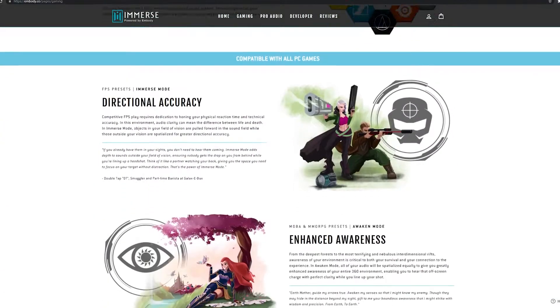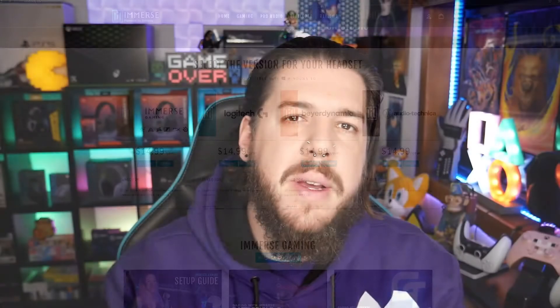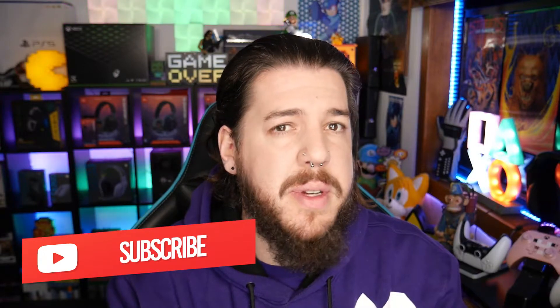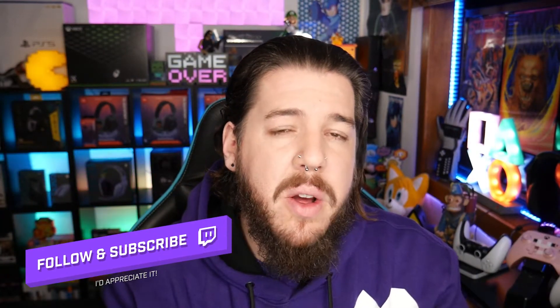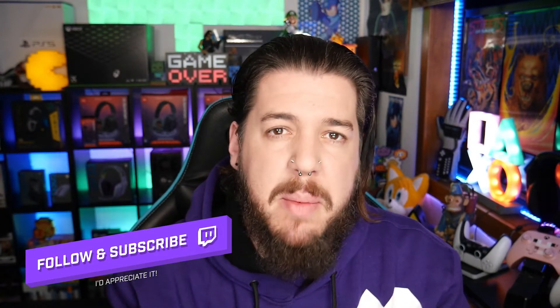I'll be using Immerse every day I play games moving forward. If you're wanting to check out personalized spatial audio, I really couldn't recommend it more — it only costs $15 a year, which isn't bad at all. Thanks so much for watching my review; every bit of support helps, so give it a like and share it around. You can also subscribe to the channel for more reviews — I review tech, software, video games, do let's plays, little skits, and heaps more. I also go live here and over at Twitch.tv/NickBait.